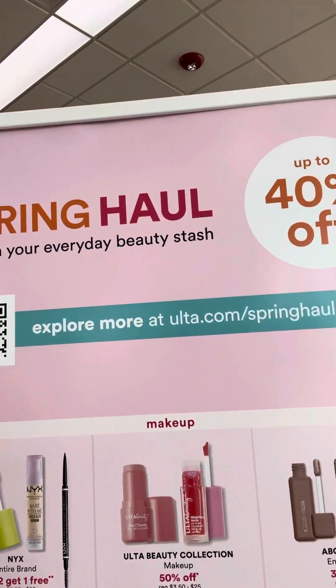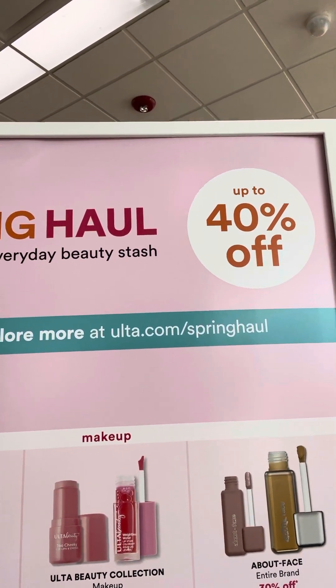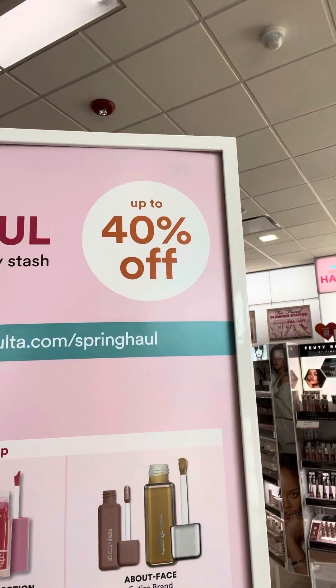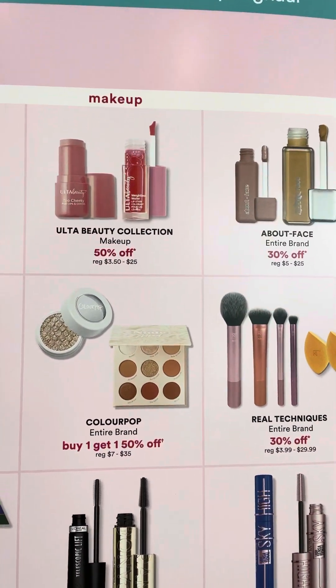They've got makeup — buy two, get one free for your NYX Ulta Beauty Collection, 50% off. About Face is 30% off. And look at L'Oreal — buy two, get one free.